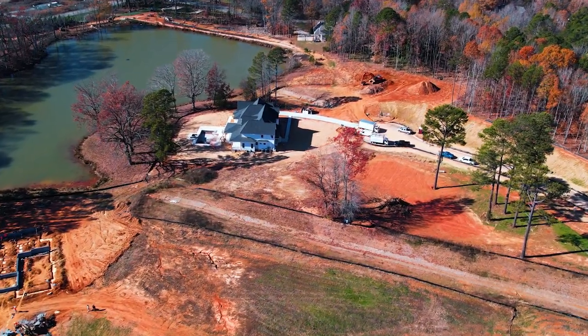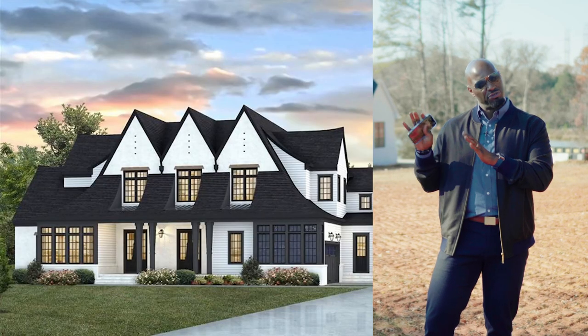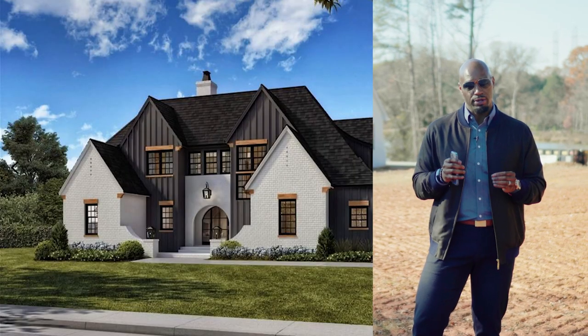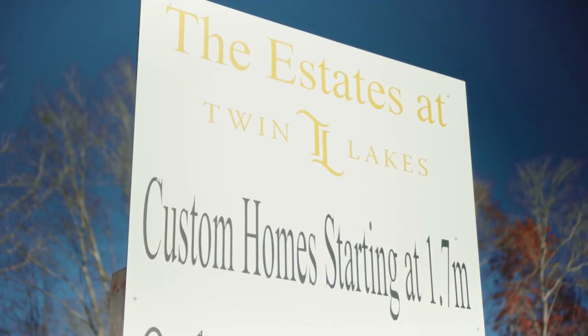Twin Lakes has two separate communities: the estate side in the front, which has about 14 lots left, and then the oak side in the rear that's going to have about 30 to 35 lots still available.